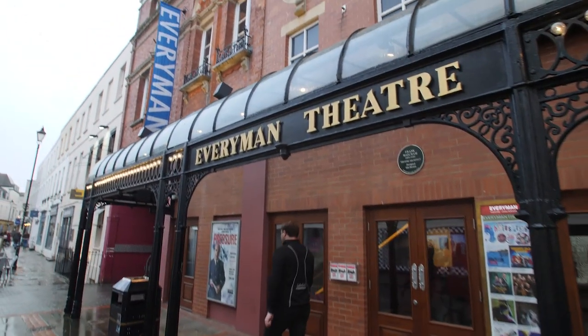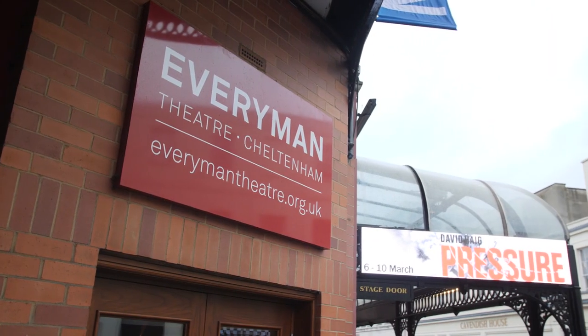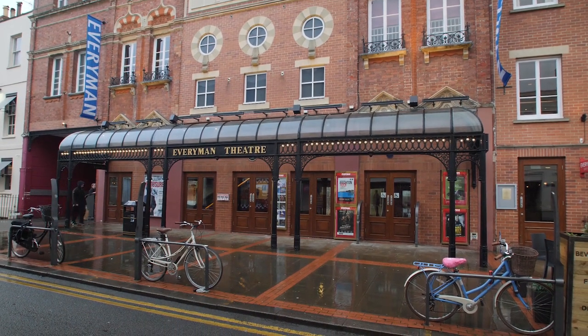Thanks to places like the Everyman Theatre, Cheltenham has a strong theatrical scene. Over 100 years old, the 700-capacity theatre puts on a wide range of programmes spanning plays, musicals, opera, stand-up comedy and many more.